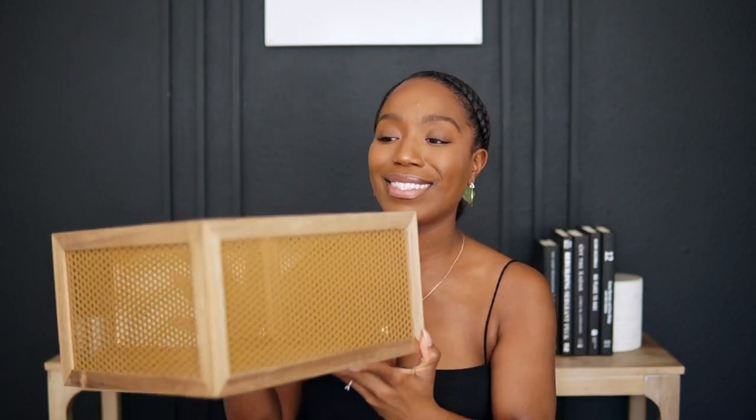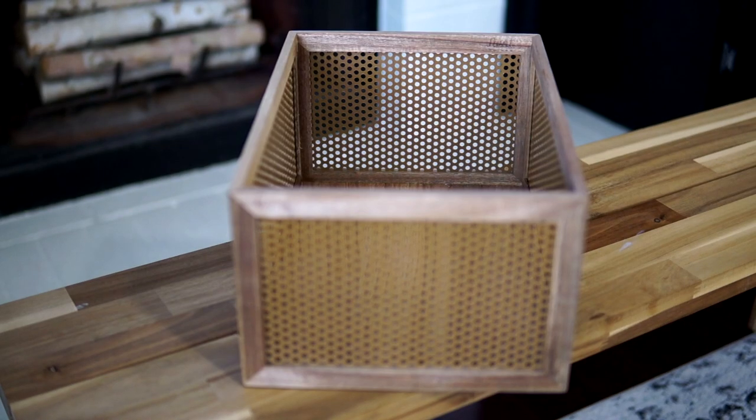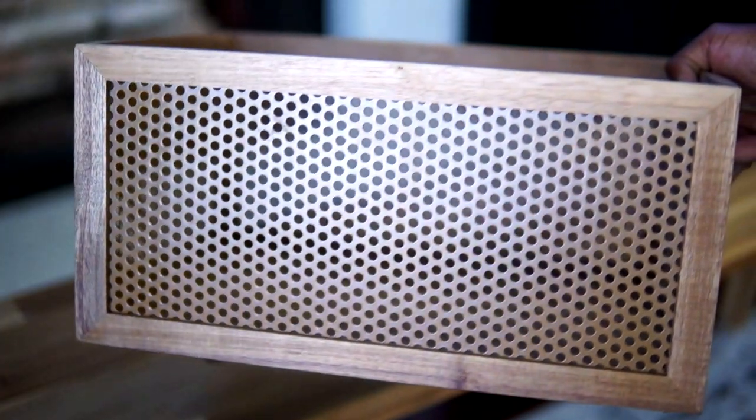The next bin on my list is the perforated Akasha basket — she is the queen of everything. My favorite part of this bin is the fact that it has wood and metal, and when you combine both the correct way you get a beautiful high-end bin. This bin is from the company Neat Method, and they just create such beautiful bins.